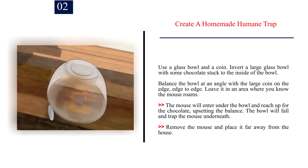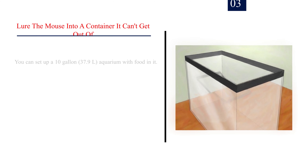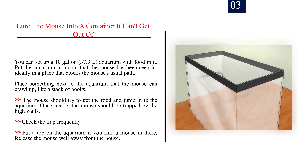Number 2: Create a homemade humane trap using a glass bowl and a coin. Invert a large glass bowl with some chocolate stuck to the inside. Balance the bowl at an angle with a large coin on the edge. Leave it in an area where you know the mouse roams. The mouse will enter under the bowl and reach up for the chocolate, upsetting the balance. The bowl will fall and trap the mouse underneath. Remove the mouse and place it far away from the house.